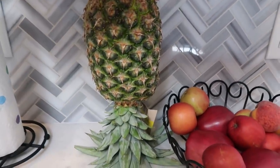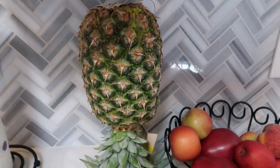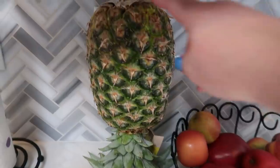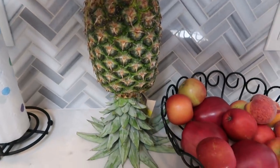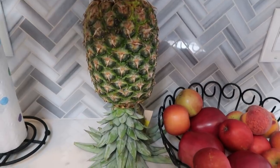My husband thinks I'm losing my mind that I have my pineapple upside down. I'd like to know in the comments who's heard of this — you put your pineapple upside down because all of the sweetness is at the top where it's attached to the tree, and if you put it upside down the sweetness filters throughout the pineapple. Am I crazy or has someone else heard of this?